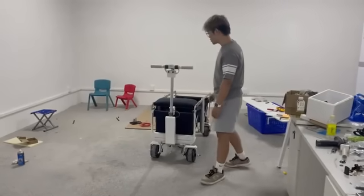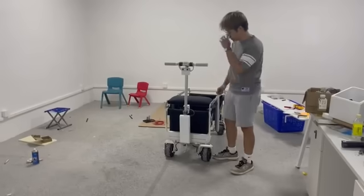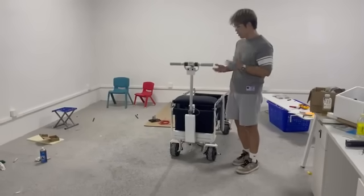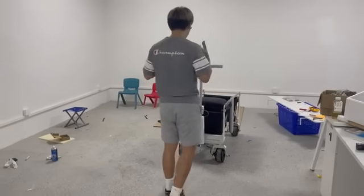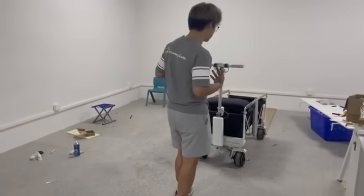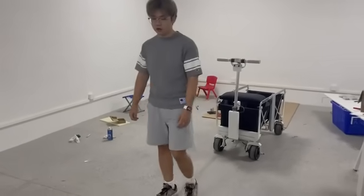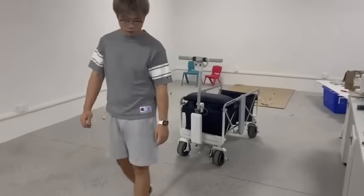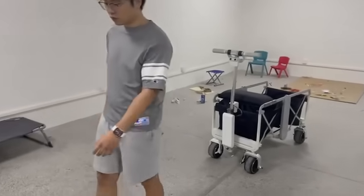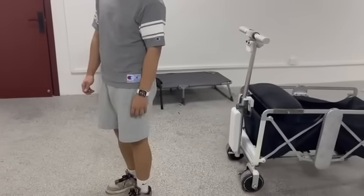We also have the smart follow mode. We have a camera in here, and it has our state-of-the-art autopilot algorithm. So the car will connect to you and move with you. So when I move forward, the car will move forward with me. And when I stop, the car will stop.